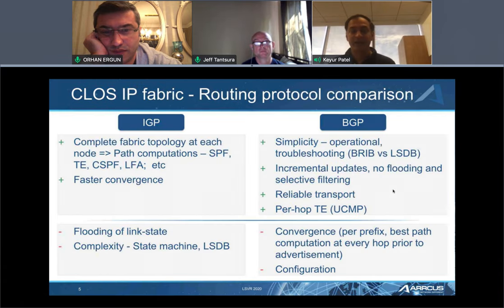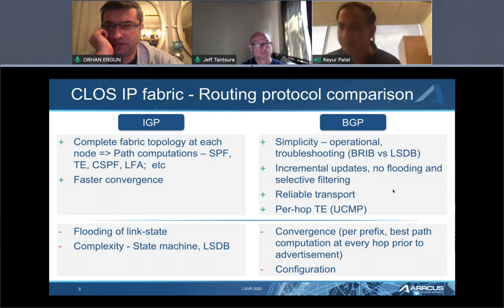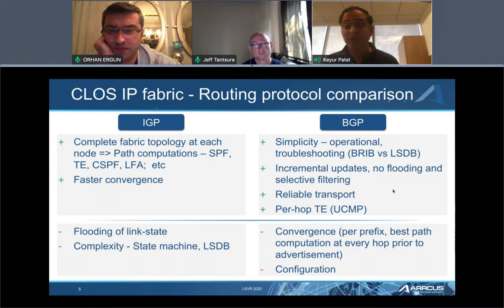If you look at IGP semantics, there are certain good things about IGP — SPF is very fast. You flood and announce, and everybody computes with the same set of data using the SPF algorithm, so there's no reliance on one node against another. That's the most powerful aspect of IGP protocols that use a graph-based mechanism. It has much faster convergence. The downside of IGPs, as we all know, is that it has scaling problems and there is significant complexity in implementing these algorithms.